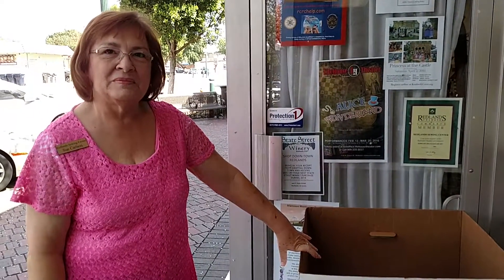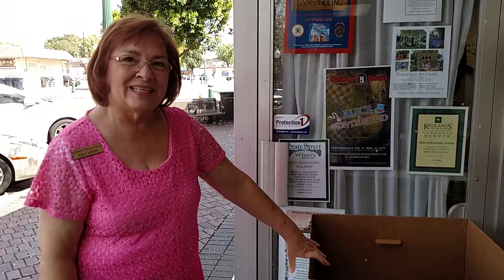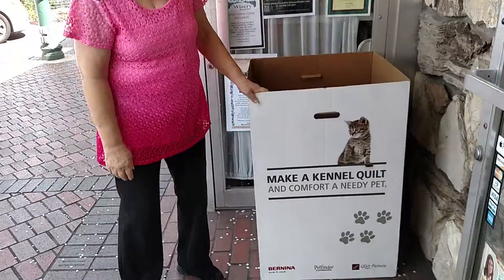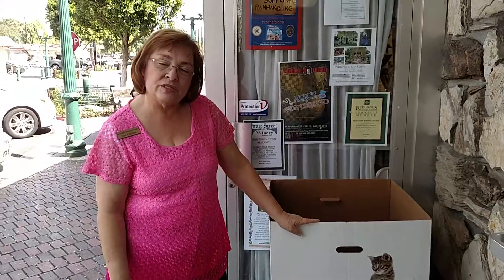We're here with Sue Carlson at Redland Sewing Center, and you're going to show us this box. This was sent to us by Bernina International, and they have created a sewing machine which they called Best Friends, and it has puppy prints all over it.